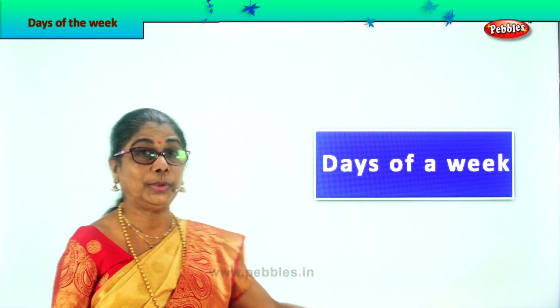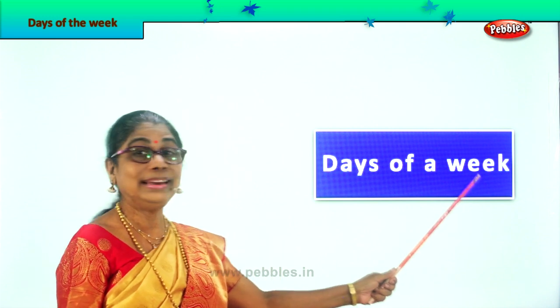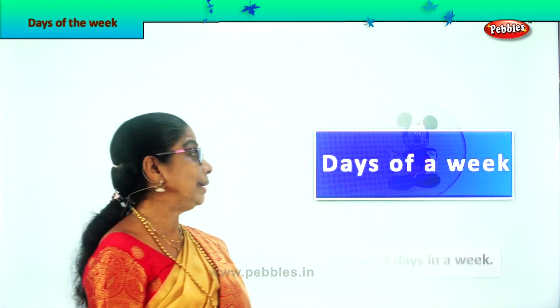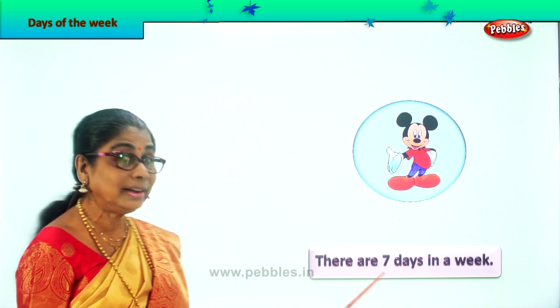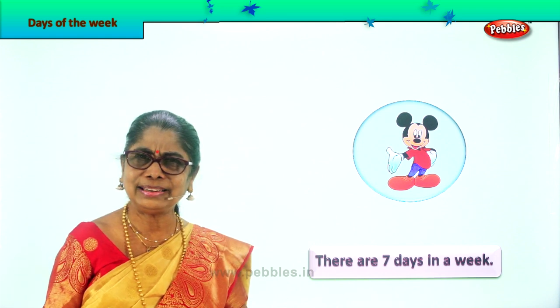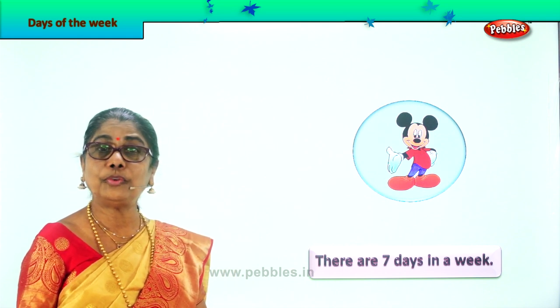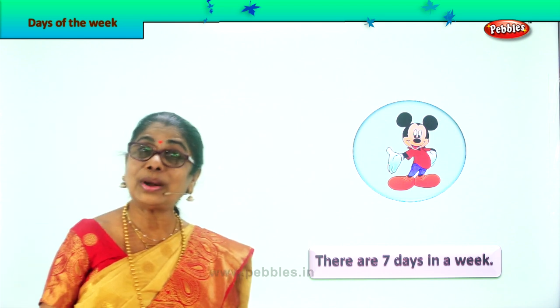So, days of the week. One week — how many days are there in a week? There are seven days. Let's look at them all — seven days in one week. All the seven days you go to school? No, you may go five days. Then you need two days to take rest. Let's look at all these days. What are these days?